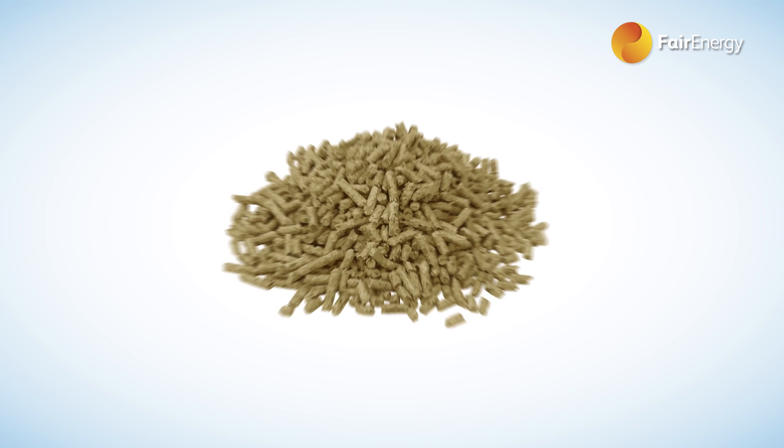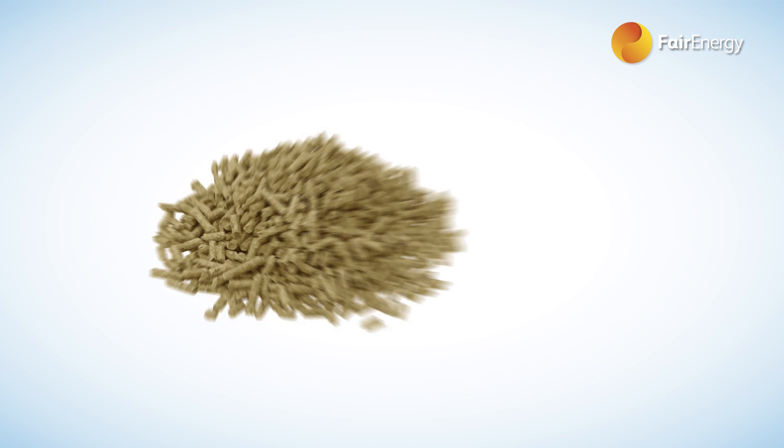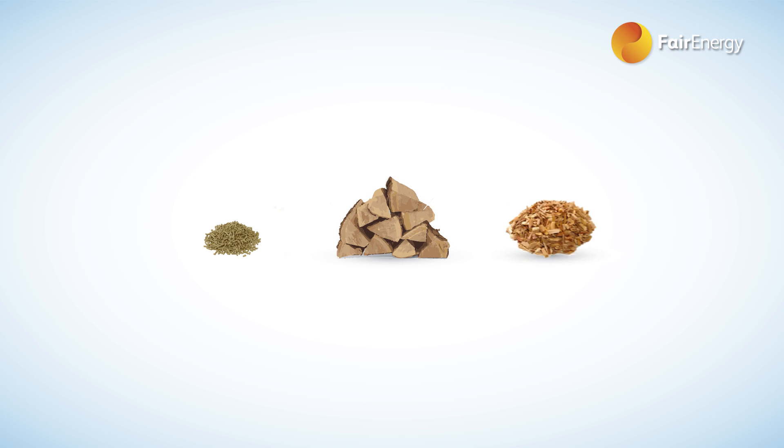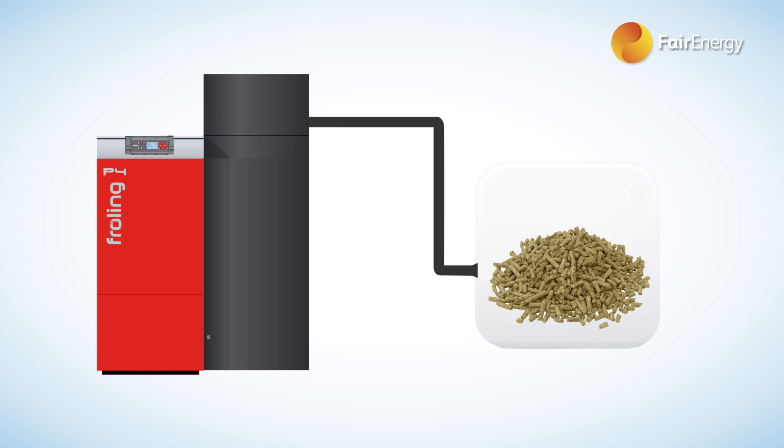Wood pellets are generally manufactured from by-products from sawmills and other wood processing industries. They need less storage than logs or chips as they have a higher calorific value for the same volume. Wood pellet boilers are generally fully automated, with the pellets sucked by vacuum straight into the boiler from the store, so are easier to run than log boilers.